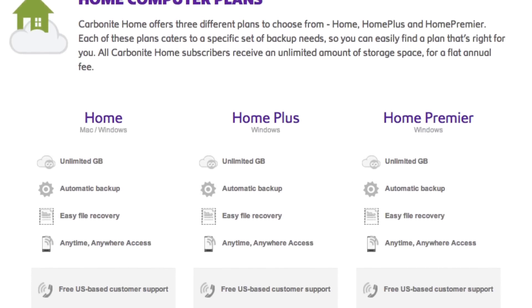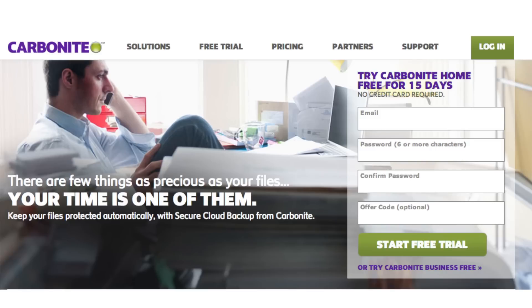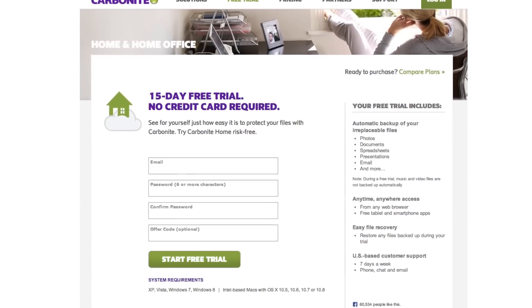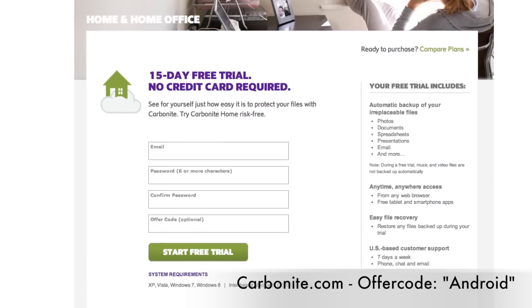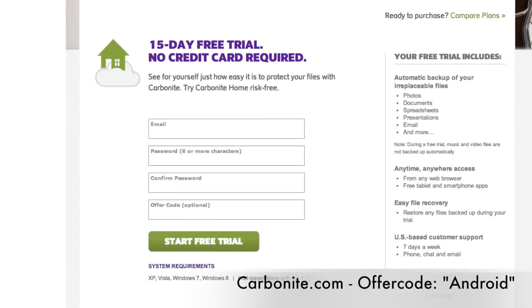We all need a way to be able to back up our most important data automatically. Whether you have multiple computers at home or at work, Carbonite has an affordable plan for you to do just that — automatically back up your most important files to the cloud. I can hook you up with a free trial, no credit card required, if you go to Carbonite.com with the offer code Android. You get two bonus months if you decide to buy.